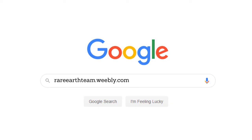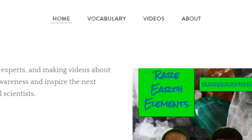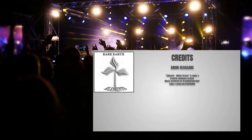If you want to learn more about rare earth elements, visit our website at rare earth elements dot com and stay tuned for more videos highlighting rare earth elements — the original rock stars!